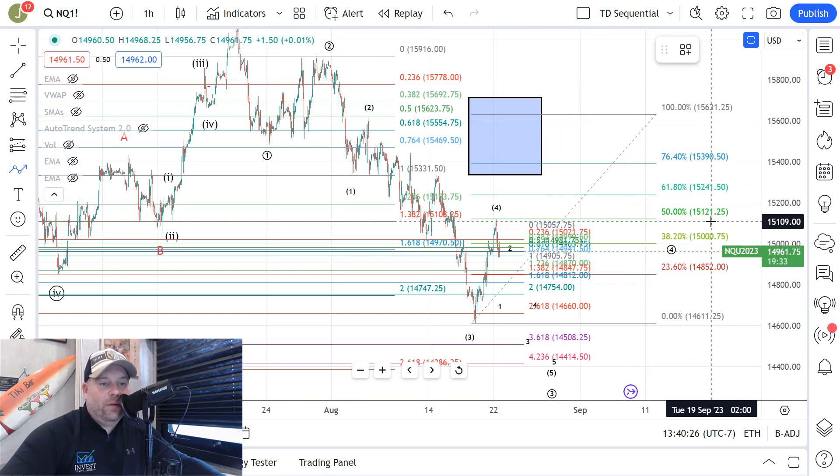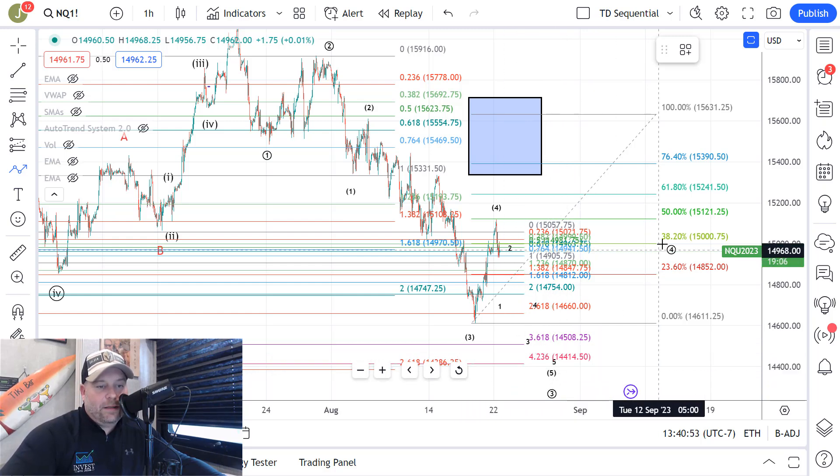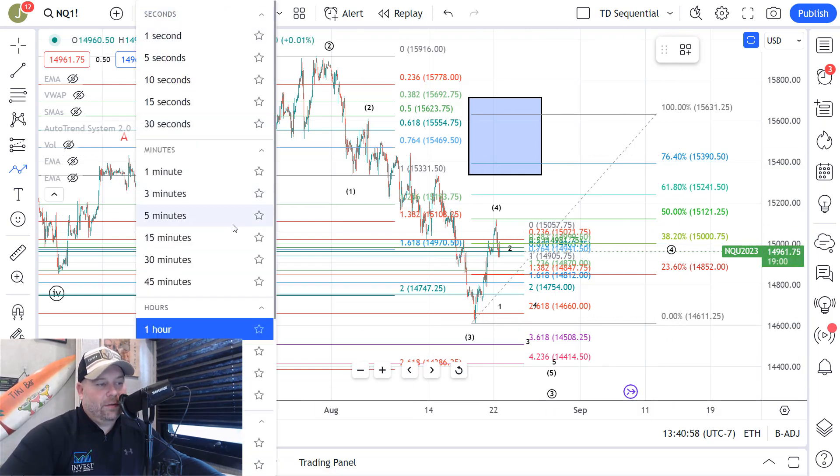On the NASDAQ, we told you they needed to hold that 15121 level, which is exactly where they held, and then they started to push down. What we have in the NASDAQ, once we zoom in, is a 1-2 type setup where they're trying to break through the pivot. If they can do that, we would look for them to continue to the downside in this bigger wave three down toward the 14386 area that we've been talking about. That would complete wave three, then we look for a wave four bounce and then down from there.